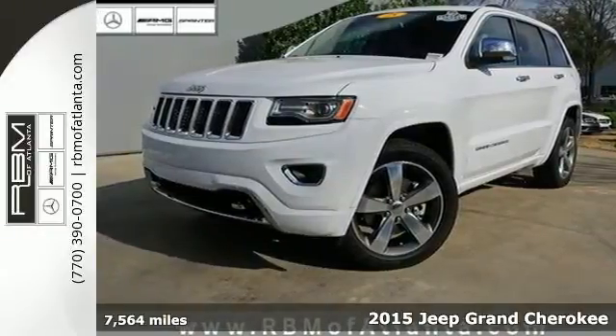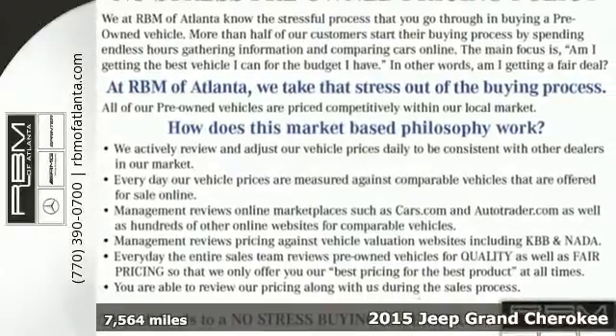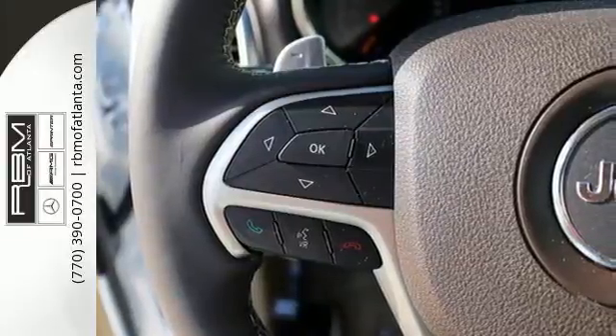It's a 2015 Jeep Grand Cherokee. Confidence. Elegance. Luxury. It owns these terms every bit as much as the Jeep name owns the term utility.